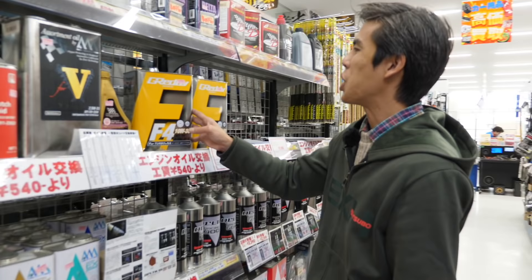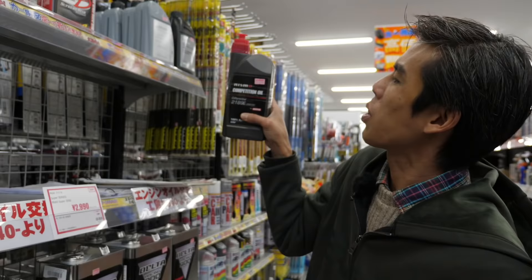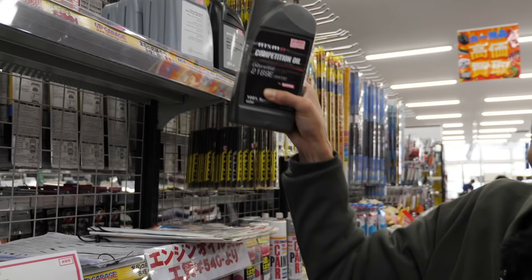Interestingly, they also sell engine oils — hopefully not used. G-Ready F4 range here at less than 50% of new: $350 versus the $9,000 retail price. Competition differential oil from Nismo going at roughly half price. Just amazing stuff.